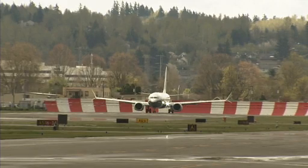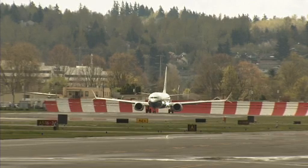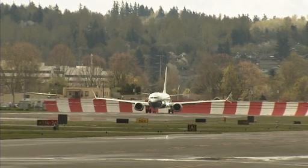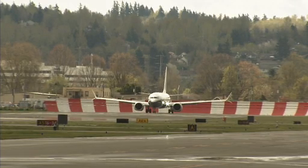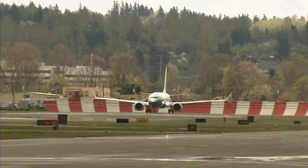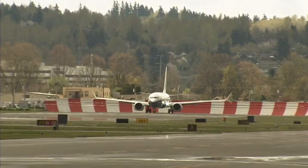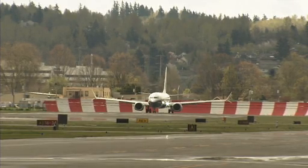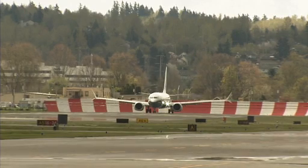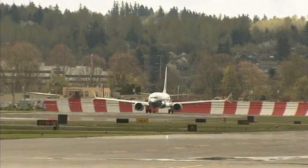A few things about the 737 MAX family in general: more than 3,700 firm orders from 86 customers. The MAX is 20% more efficient than the first-generation next generation 737. The MAX 9 has a maximum range of 3,515 nautical miles, can carry up to 220 passengers, and at 138 feet 4 inches — or 42.2 meters — it's 8 feet 8 inches, or 2.6 meters, longer than the 737 MAX 8. Once it's in service in 2018, the MAX 9 has a mid-aft fuselage door that distinguishes it from the MAX 8.